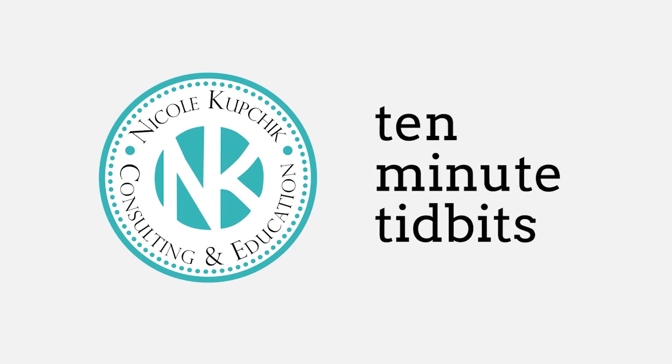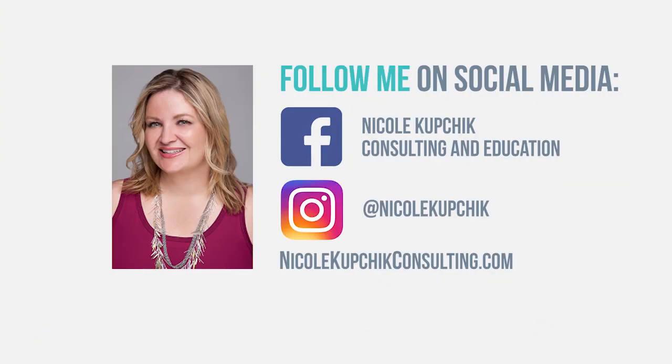Hi, this is Nicole Kopczyk and welcome to 10-Minute Tidbits. Today I'm here with Joel Green and we are going to chat about sepsis treatment, because September is Sepsis Awareness Month.